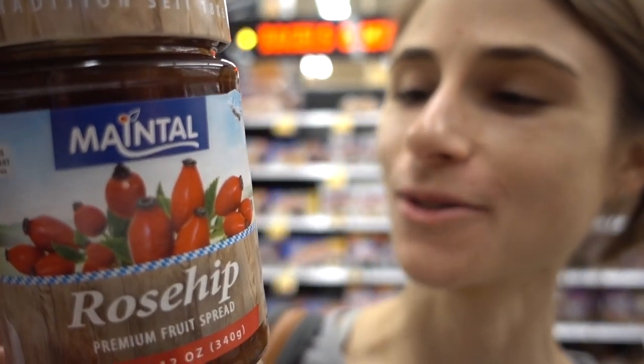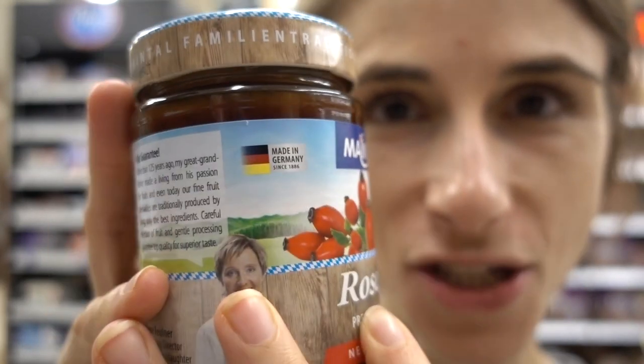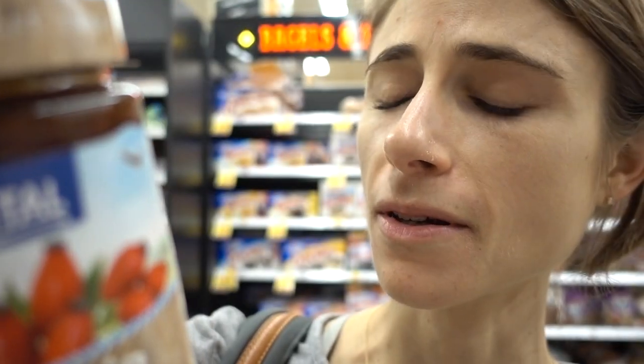Hey guys, I'm in Kroger doing my groceries and look what they've got — rose hip jam! Except it's loaded with high fructose corn syrup, but I could totally make this myself. This is a German brand — she looks like she knows what she's doing. It says prepared with 45% of the fruit. I wish they had it in a smaller size so I could do a little taste test.